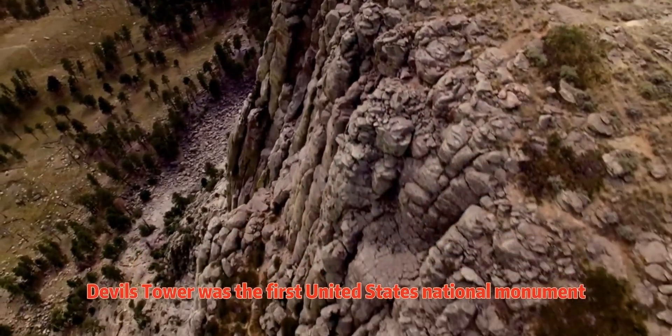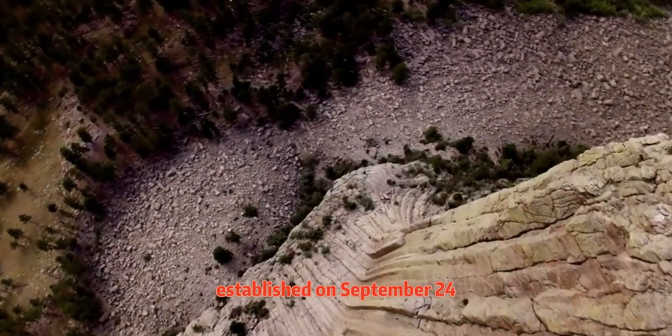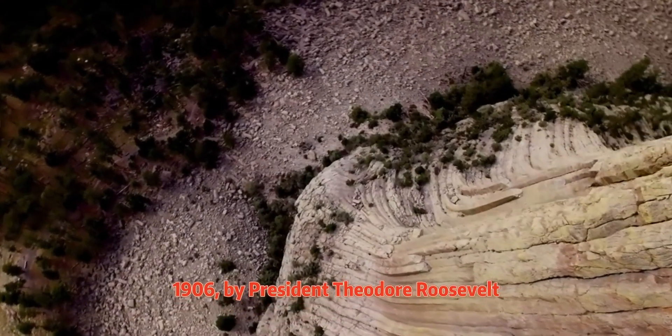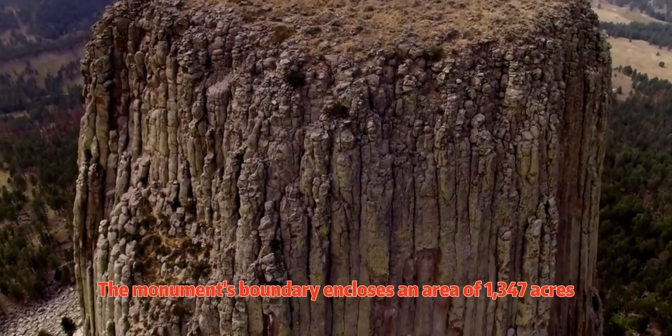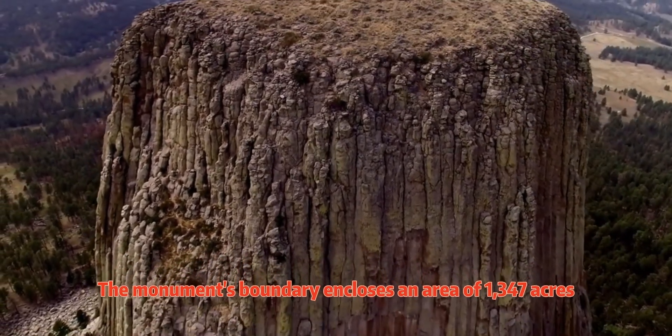Devil's Tower was the first United States National Monument, established on September 24, 1906, by President Theodore Roosevelt. The monument's boundary encloses an area of 1,347 acres.